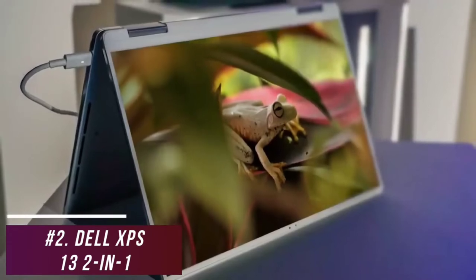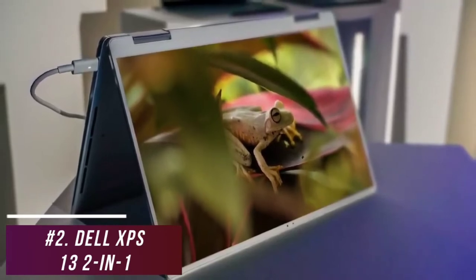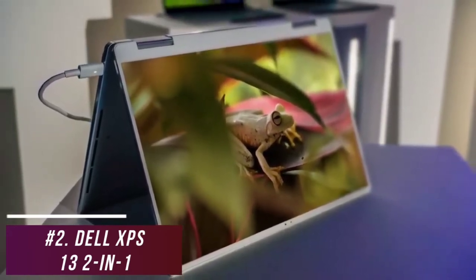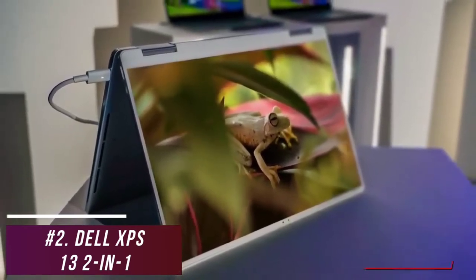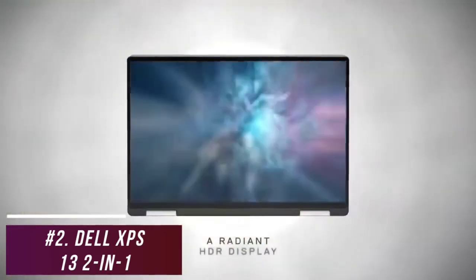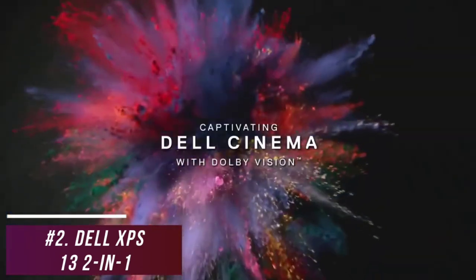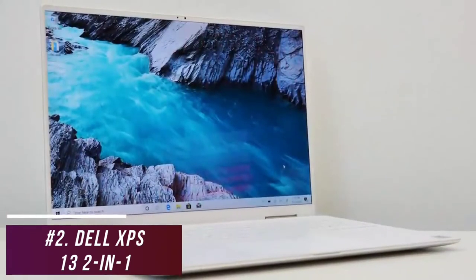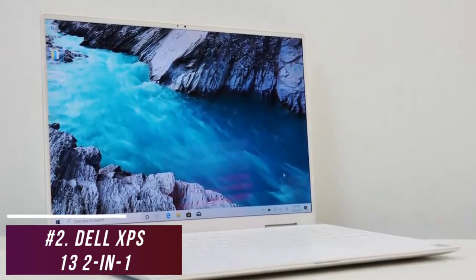Unlike the standard XPS 13, it has a 360-degree rotating hinge that can be used as a laptop, propped up on your desk for drawing, or folded back for tablet functionality. The chassis is made from durable machined aluminum with carbon and glass fiber accents, and it weighs around 2.9 pounds. You also get an impressive 13.4-inch infinity-edge display with FHD Plus resolution that delivers a crisp, bright image, a wide 16-to-9 aspect ratio for consuming media, and an anti-glare coating to improve visibility in brighter settings.